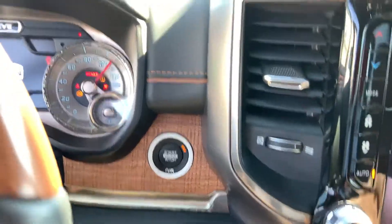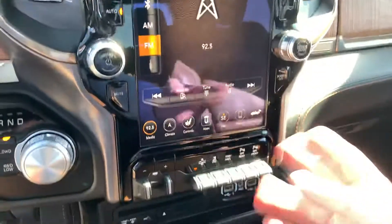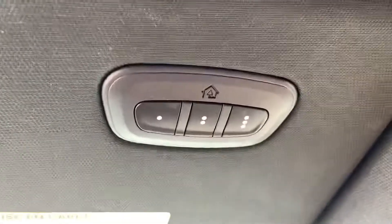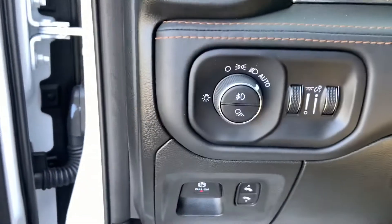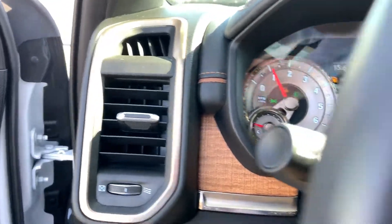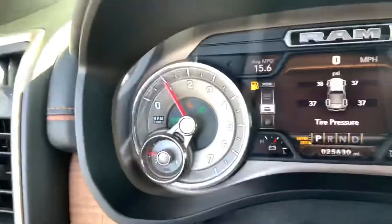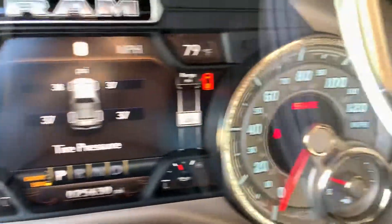It's got push button start, a big infotainment system, heated seats, back cam, and just about everything — the simple stuff too like garage door opener and hands-free calling. There's really cool detail on the instruments as well, with wood trim on the console too.